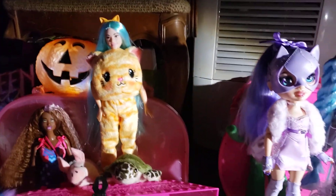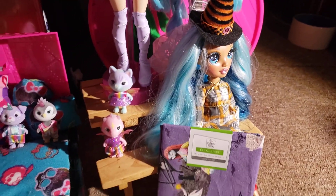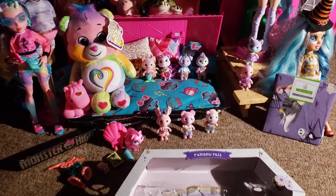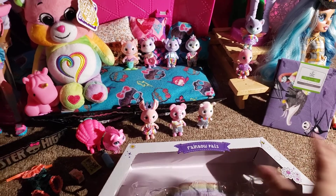Hi Dahlia friends and welcome back to another late night edition of Nola's Dolls and Aquatics — Dahlies after dark. I have been to Walmart and ended up getting several things.